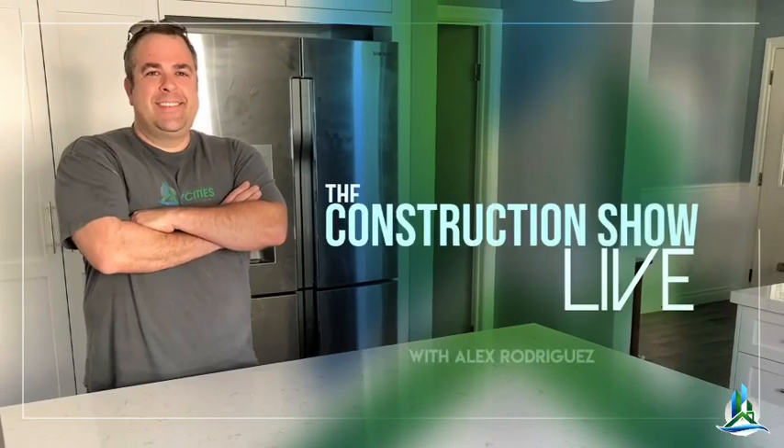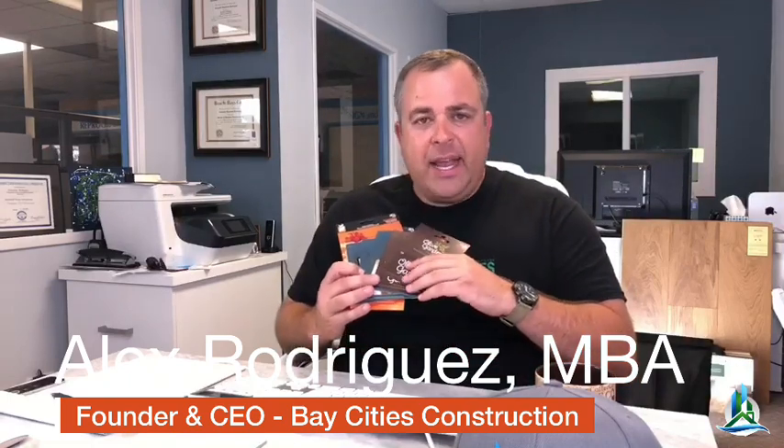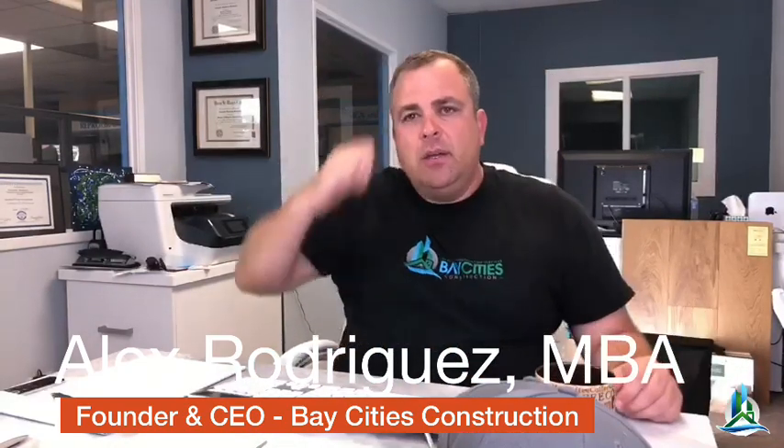My name is Alex Rodriguez, reminding you you don't need a contractor, you need a team of pros. What's up guys, we're talking flooring today. Like always, for the first five people that share our show you get a free gift. We've also got a quiz question — if you get the answer right, I'll buy you dinner at the Olive Garden. We also have freebies like a Bay Cities hat.